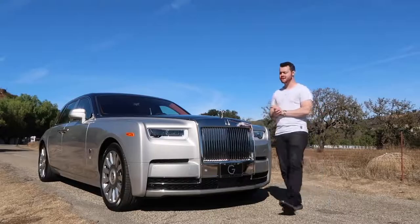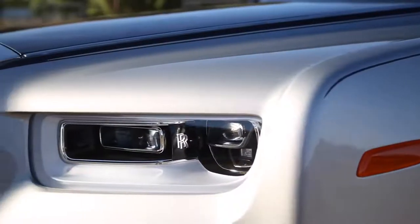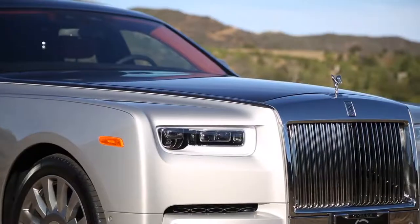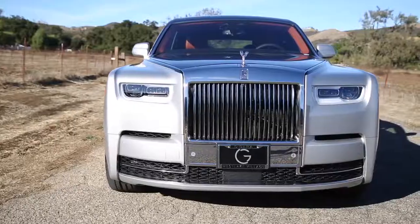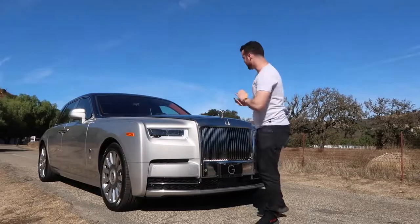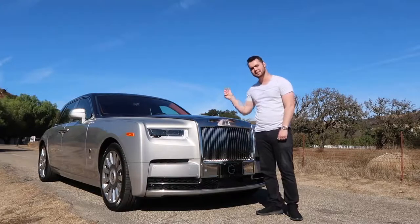The new front grille of the Phantom is now two inches higher than before, making it feel even more commanding on the road. The headlights have gorgeous frosted glass accents and use lasers — yes, lasers — to illuminate the road up to 650 yards ahead. These downward-facing accents on the lower left and right of the front fascia remind me of a perfectly sculpted emperor's beard. And as always, if you try to steal the Spirit of Ecstasy emblem off the front, it drops out of the way.